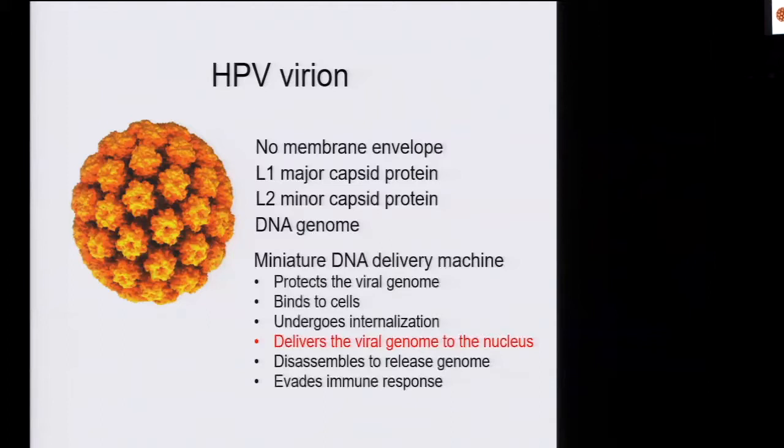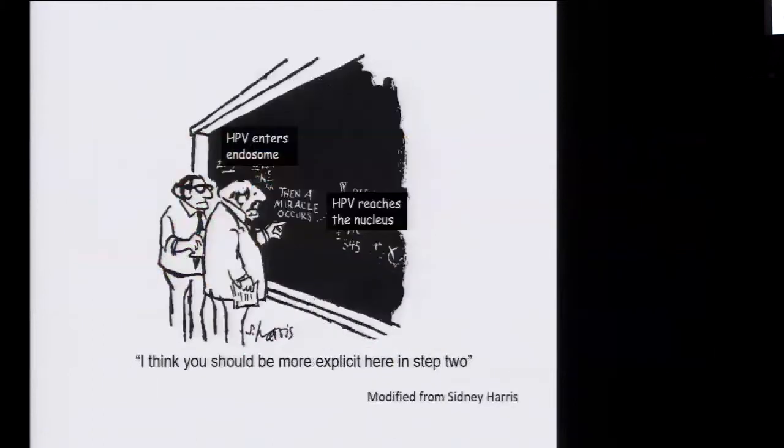I'm going to tell you about one particular aspect we've been focusing on: the delivery of the viral genome to the nucleus. When we began this work, almost nothing was known about this process. In fact, our knowledge could be summarized by this cartoon — HPV enters the endosome, a miracle occurs, and it gets to the nucleus. We felt we should be a little more explicit in step two.